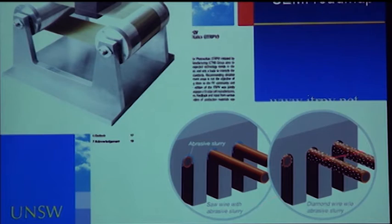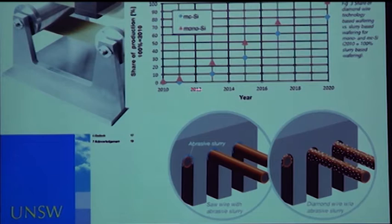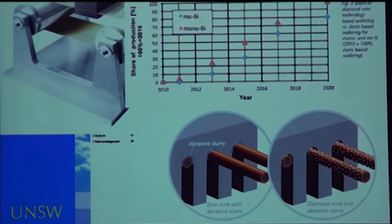The roadmap projects the share of production switched to diamond wire going from almost nothing to 100% for mono-crystalline material — which has fewer precipitates, making it easier — and then with a slight delay, most multi-crystalline material will also be cut by this process. That's an opportunity for reducing the costs of sawing wafers from bricks.